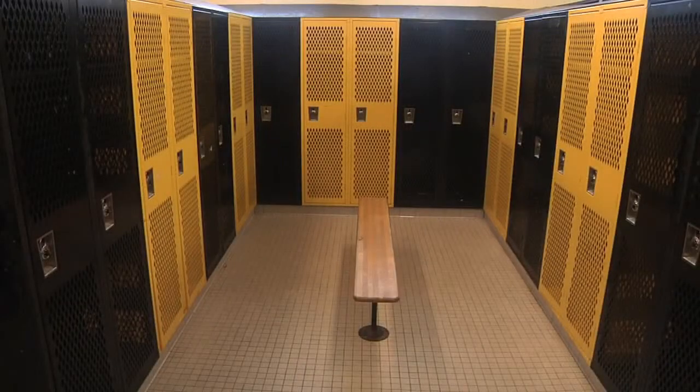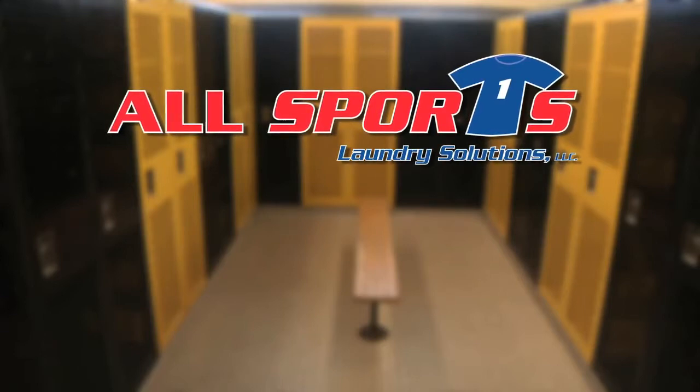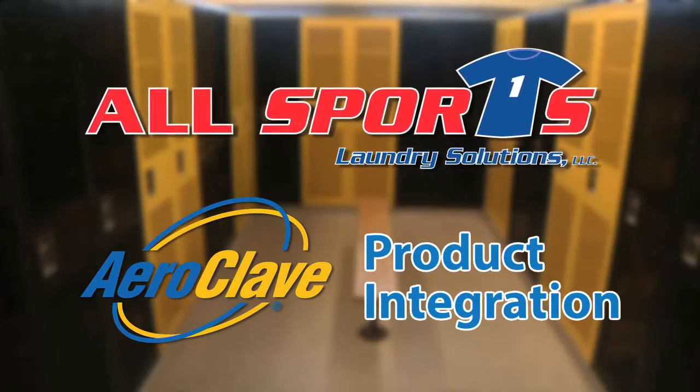For facility managers wanting to take matters into their own hands, All Sports Laundry Solutions will work with your group to incorporate AeroClave products into your existing infection control procedures.